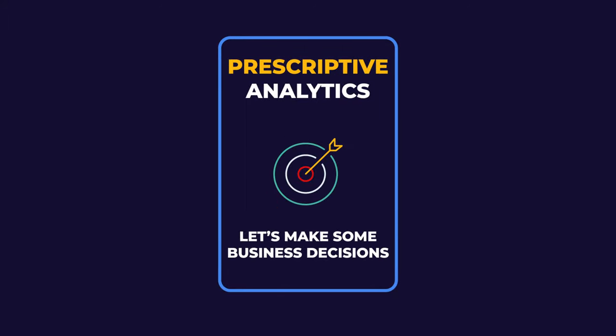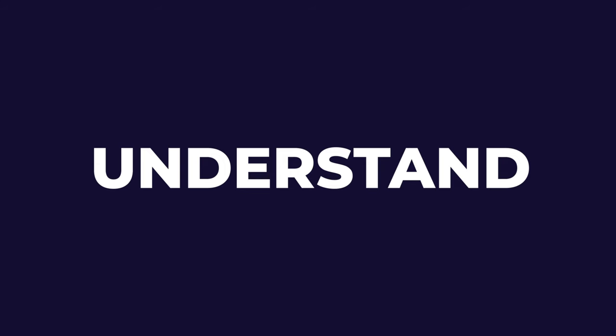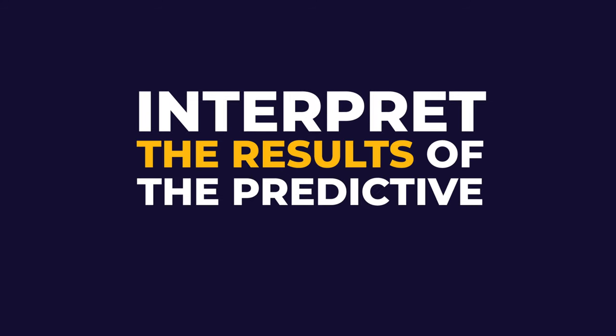Last, but definitely not least, comes the prescriptive part — or in other words, let's get down to business. This is the stage which requires the most diverse skill set, as we need to be able to understand, evaluate, assess, and interpret the results of the predictive algorithms. Moreover, we need to translate all these data insights back to the original business case, and recommend strategic implications and tangible actions to take — ideally in an easy, understandable, and engaging way, so we can grab the attention of key stakeholders and decision makers.